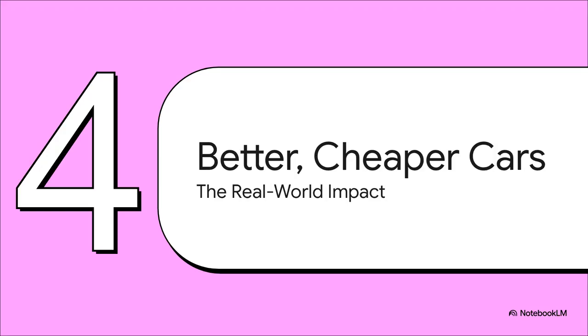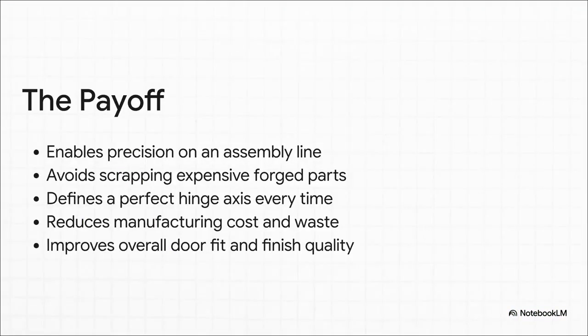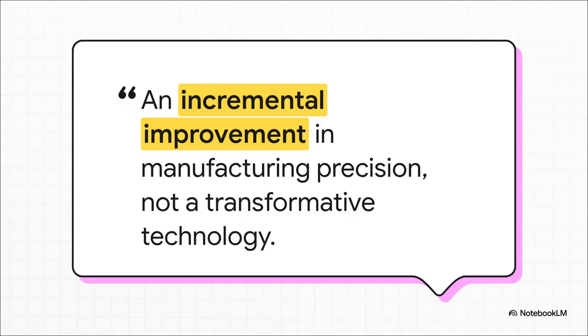So what does this all add up to? A clever hinge is nice, but what does it really mean for Tesla's big production goals — and for the rest of us buying the cars? The benefits are huge. You get much higher precision without having to slow down the assembly line. You dramatically cut down on wasting expensive parts, which directly lowers the cost of every single car. And the end result is a better-built car with a perfect door fit every single time. This is exactly how you scale up high-quality production. While this might seem like a tiny detail, the game today isn't won with one giant leap — it's won with thousands of these relentless, clever, cost-saving improvements, just like this one. This right here is the blueprint for making electric vehicles affordable for millions of people.